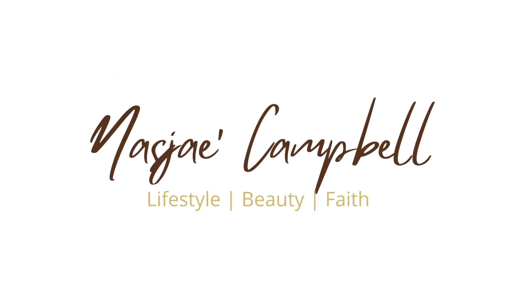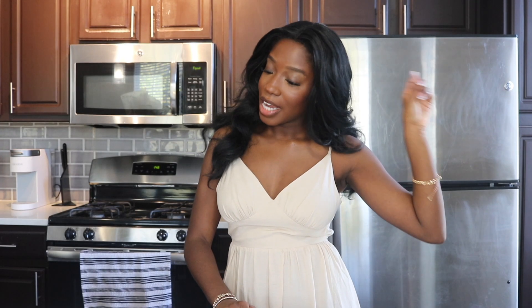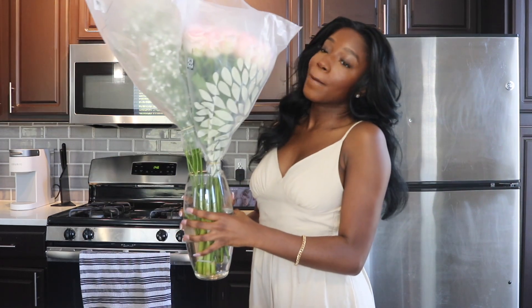Hey y'all, I'm Ajay and welcome back to my channel. So today we are in my kitchen and we are about to do some flower arrangements.